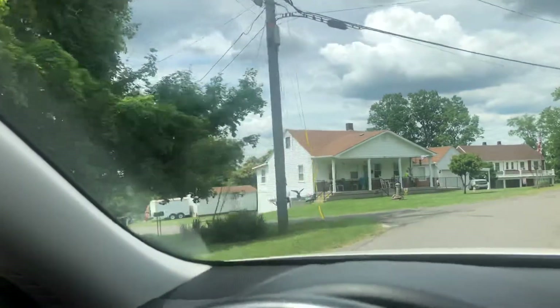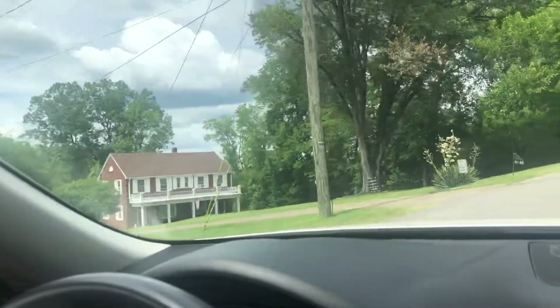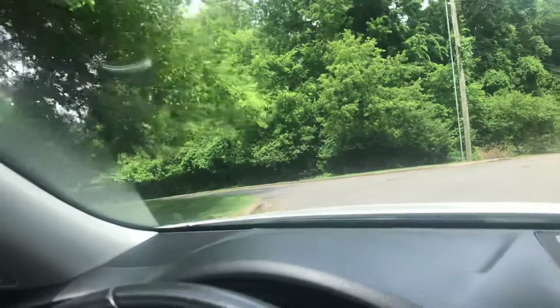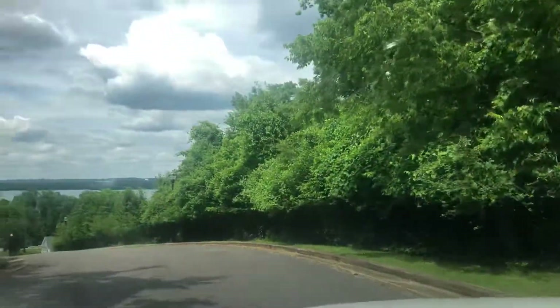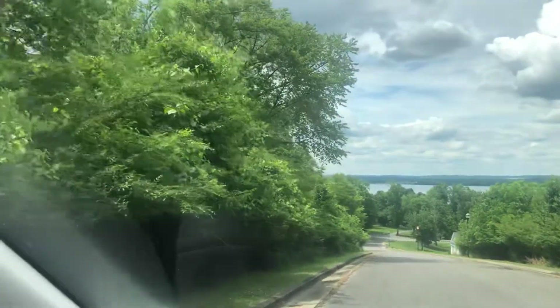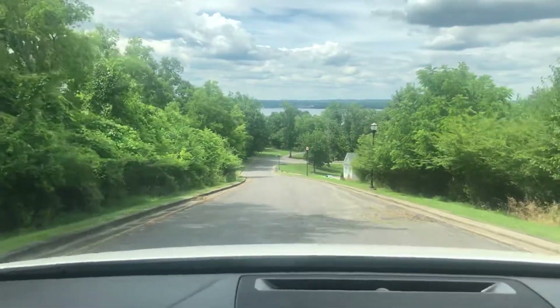We're going to take a sharp right down here. And this is back to the top of the cul-de-sac. And again, rolling down the hill here.